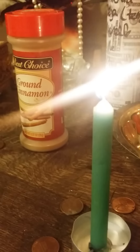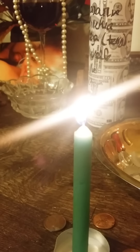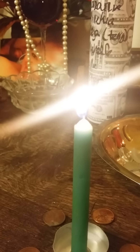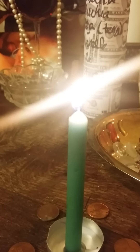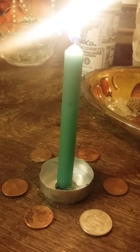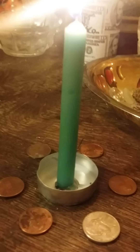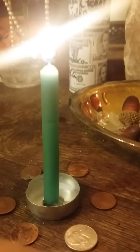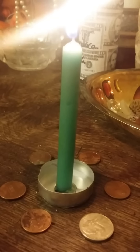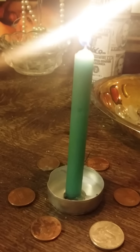Now once you do that, you will sprinkle your cloth or your bag with cinnamon, collect the coins, and place everything inside. While you're doing that, you chant: "Bring money to me, three times three" — repeat that three times: "Bring money to me, three times three. Bring money to me, three times three."